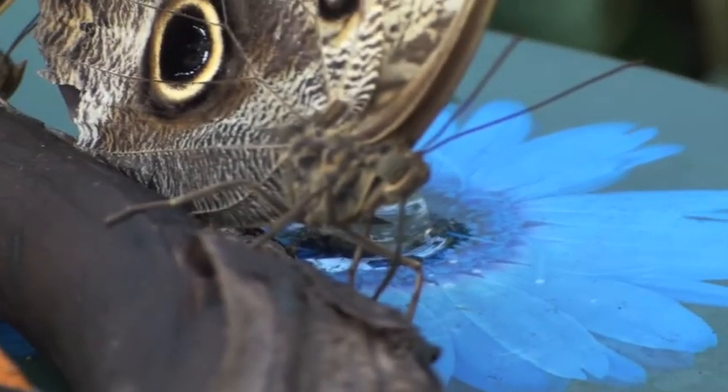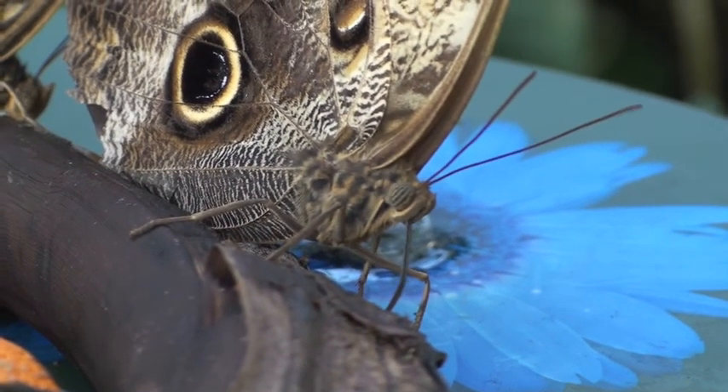What I enjoy most about the butterflies is the butterflies themselves, but also just seeing people enjoy it so much. They get so much out of it. They learn a lot and they just have a wonderful time.